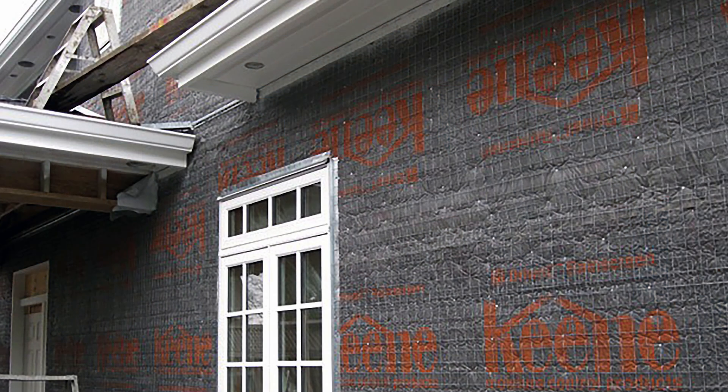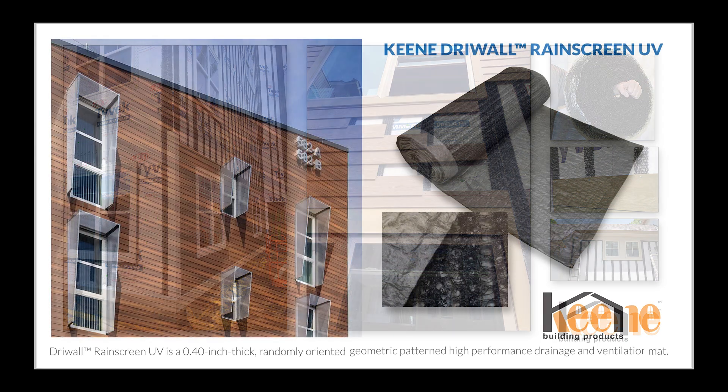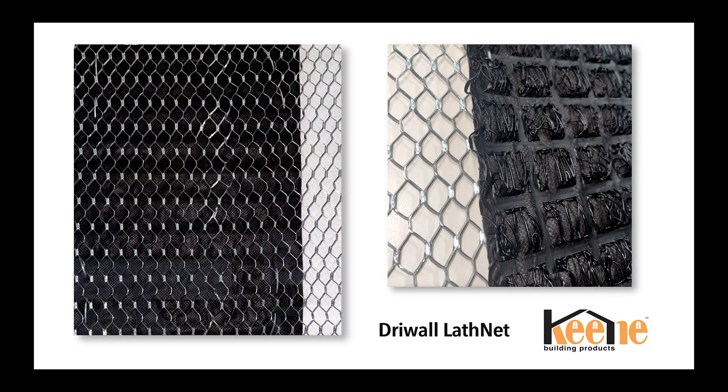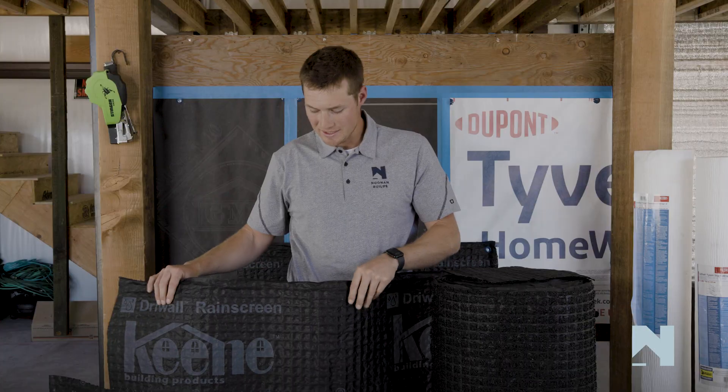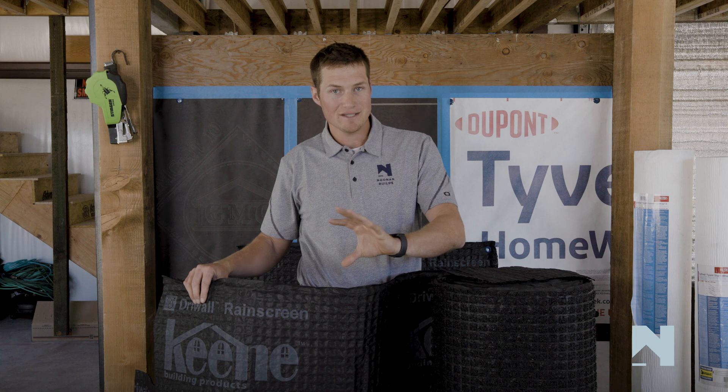When you aren't doing just stucco, Keen also has incredible products for siding. They've got the easy furring strips — essentially just a synthetic batten — which we use traditionally just behind siding products. Keen also offers another great product: a UV-stable rain screen for use in open joint claddings, another one for those trying to create more efficiencies in the build process. Keen also created what's called Drywall LathNet, which is essentially a rain screen with lath already attached. Keen is, I think, one of the most innovative drainage mat companies out right now.